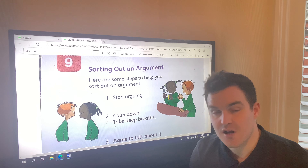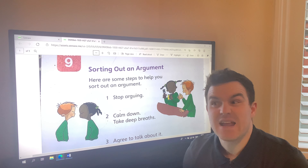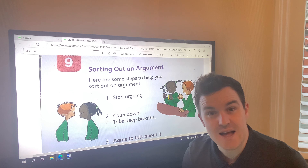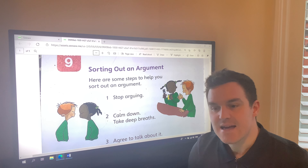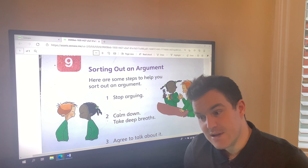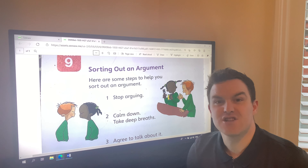Like usually on a Monday, we're going to start off with the comprehension. Last week we were looking at information texts — non-fiction texts. We were looking at content pages, we were looking at indexes. This week we're going to be writing our own information page about frogs.